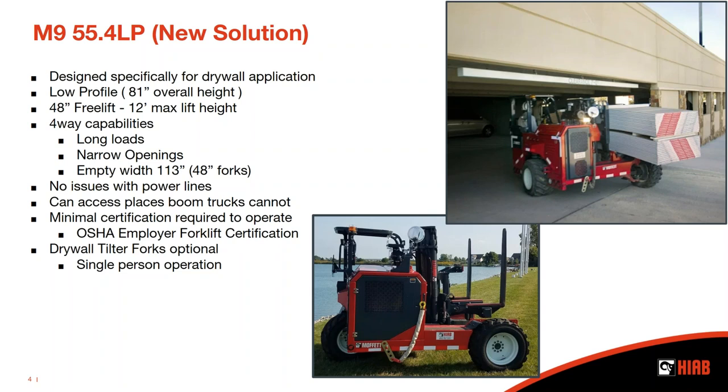Minimal certification is required to operate this machine. All it requires is your OSHA employer forklift certification, similar to a counterbalance forklift — no NCCCO certification required like you would with a boom truck operator. Another option we offer is what we're calling our drywall tilter forks. Think of the hydraulic forks on a boom truck — we've taken that same technology and concept and integrated it into our truck mounted forklift. This flips a whole lift of drywall up on end so one person can slide a sheet off onto a cart or into the home or building. No longer do you need two people flipping drywall off the forks onto a cart — it becomes a single-person operation.